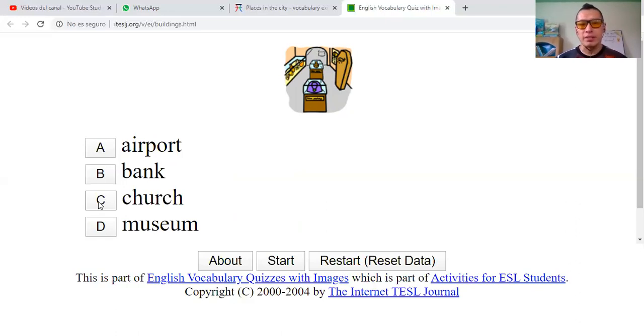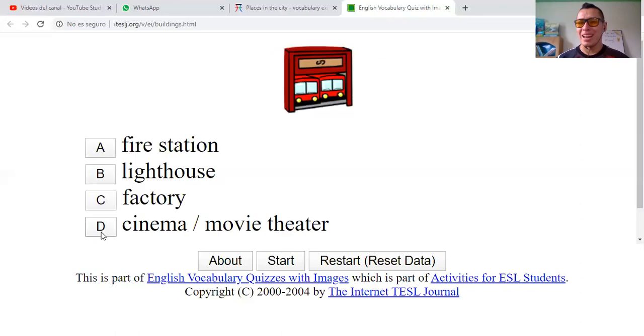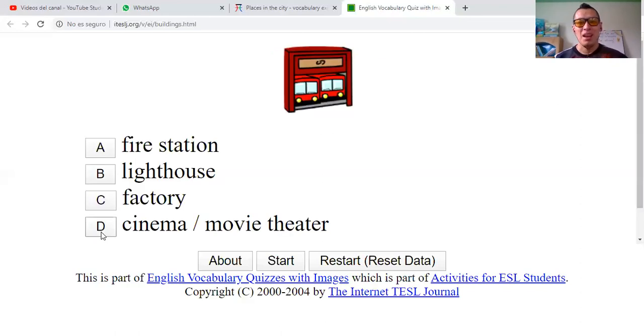The next one. Airport? No. Is it a bank? No. You see here we have these elements — jewelry and some old things, old stuff. Church? No. Museum? Yeah, it was a museum.